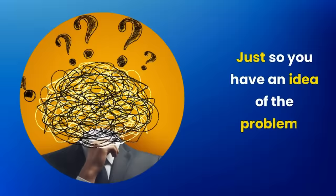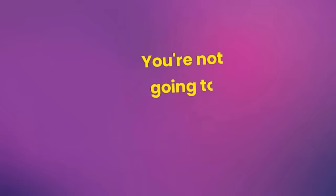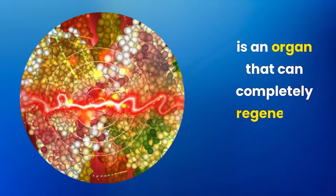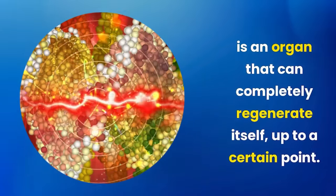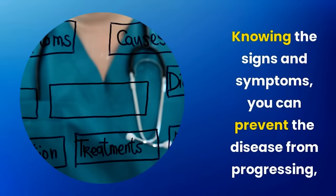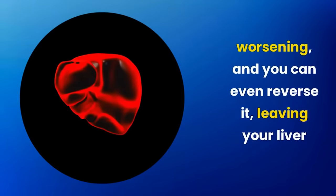Just so you have an idea of the problem's magnitude, steatosis is one of the main causes of liver transplantation in the world. You're not going to ignore it, right? It needs to be detected in time because the liver is an organ that can completely regenerate itself up to a certain point. Knowing the signs and symptoms, you can prevent the disease from progressing, worsening, and you can even reverse it, leaving your liver clean.